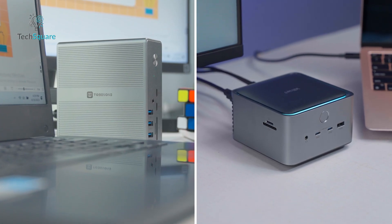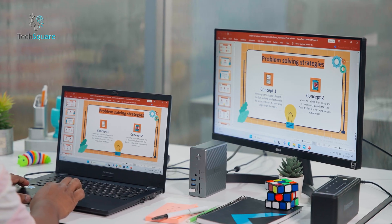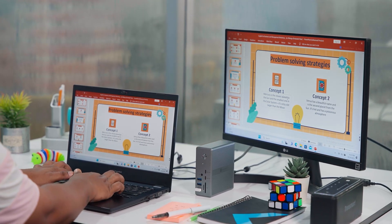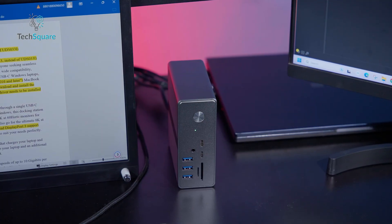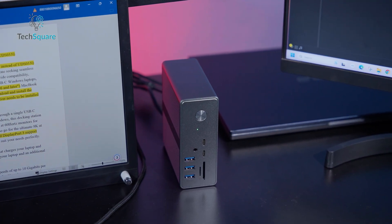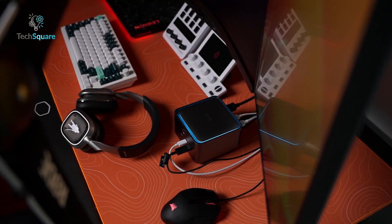So how do these differences feel day to day? For everyday users — emails, browsing, Zoom calls, maybe some light editing — the Thunderbolt 4 Dock is still more than enough. It's stable, affordable, and capable of handling most tasks without issues.